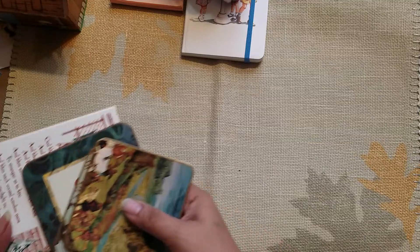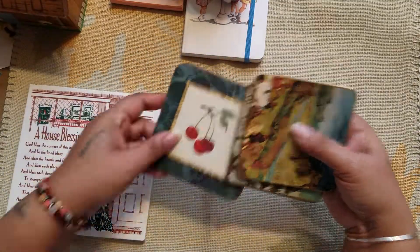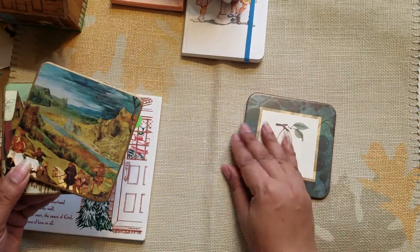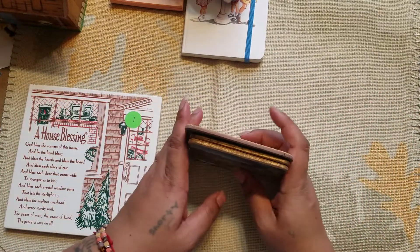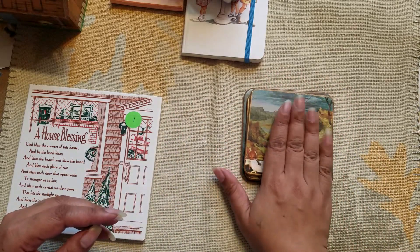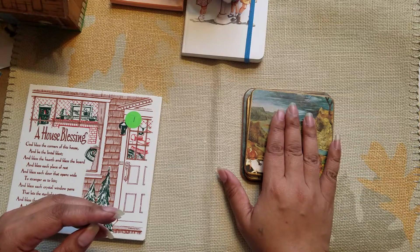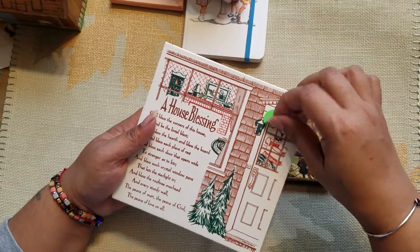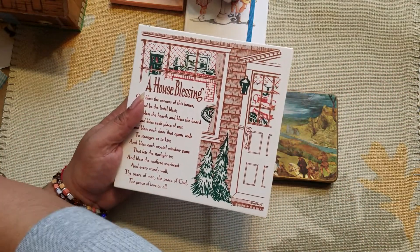There's actually a lot of stuff I got for the house because there was more house stuff there than journal things. These are just coasters, and I always use coasters — especially in the craft room, if I have a drink I don't want it to sweat onto any papers by accident.